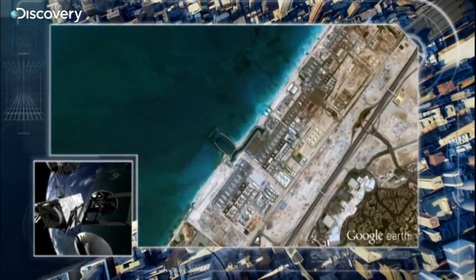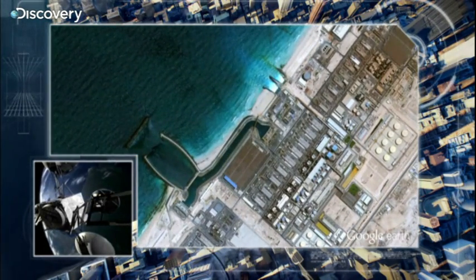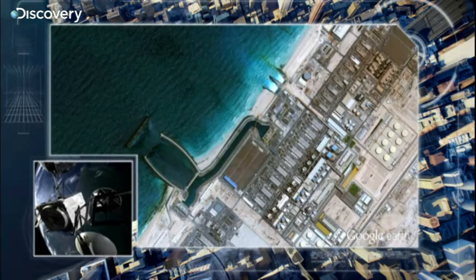Today, the city relies on huge desalination plants that turn seawater into fresh water.